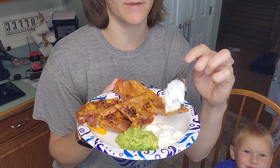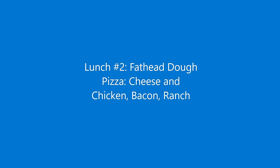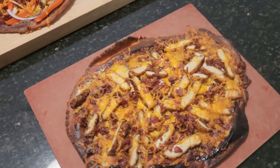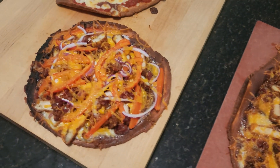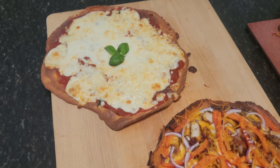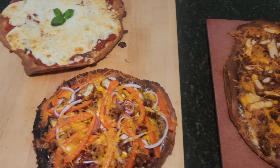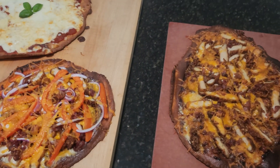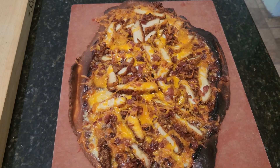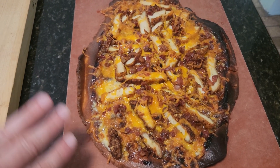Another family favorite lunch is pizza. I made these pizzas with fathead dough. If you've never used fathead dough, it's a mozzarella cheese and almond flour base — it's really delicious. This one is one of my husband's favorites: chicken bacon ranch. It's got ranch dressing, cheddar cheese, then some chicken tender leftovers and bacon.